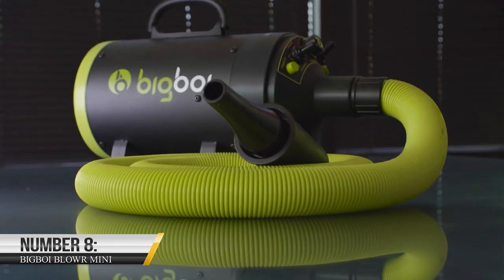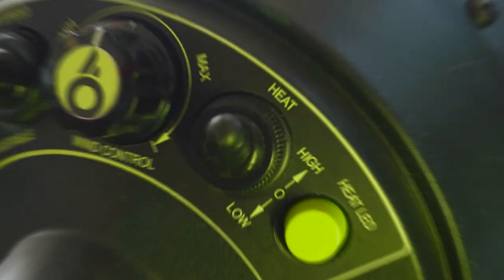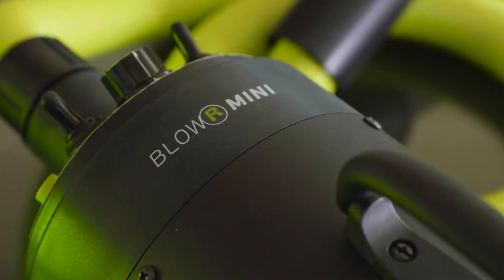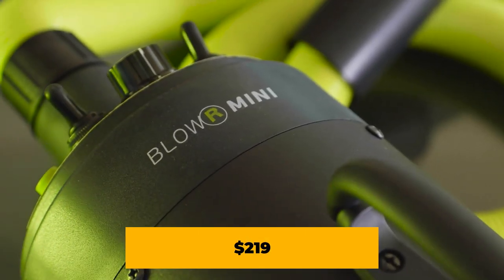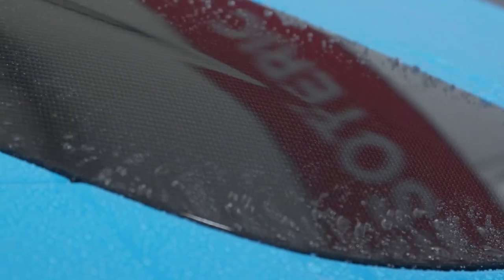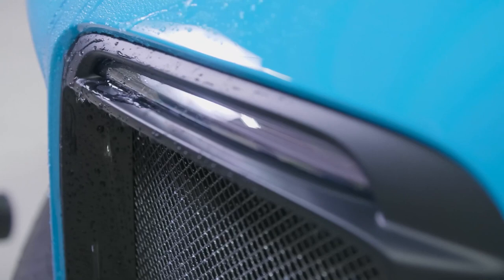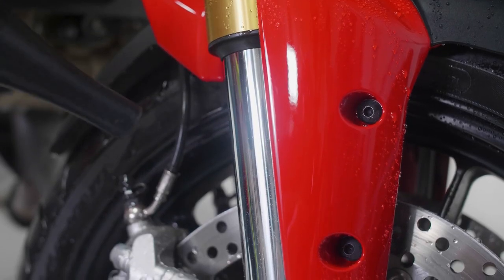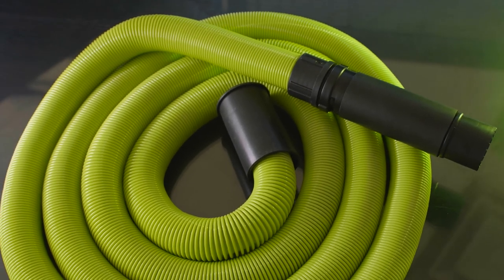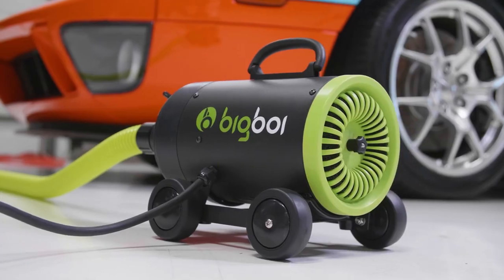8. Big Boy Blow R Mini. Are you tired of leaving scratches on your car when cleaning dust and dirt off of it? The Big Boy Blow R Mini is the perfect solution for the die-hard car fanatic. Available on iBigBoyCare at $219, the gadget's 2800-watt motor — the most effective single motor in the sector — employs warm, filtered air to chase water off the paintwork, metal, glass, and chrome. The airburst forces water trapped beneath badges, the surrounds of the head and taillights, the housings of the mirror, and other difficult-to-reach places. You can also select between three temperatures and two wind speeds depending on the task.